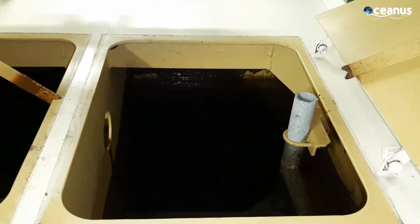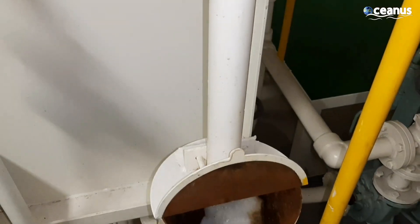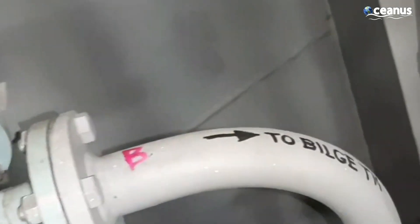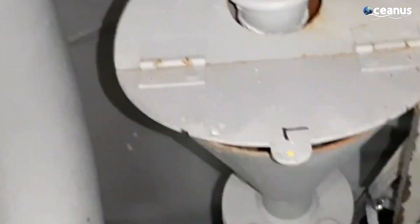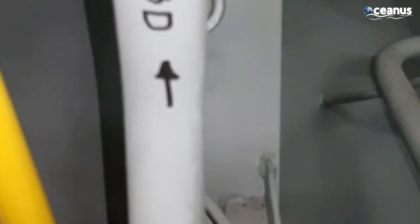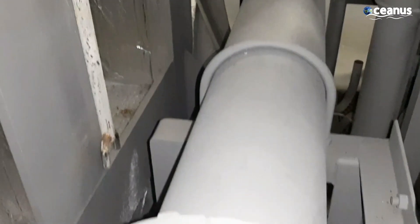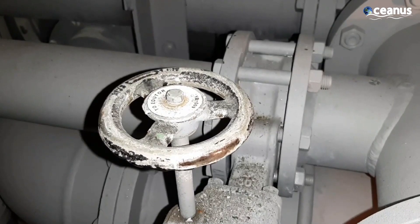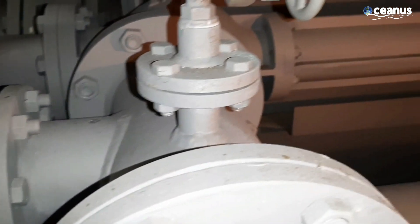When a ship is constructed, it is divided into numerous watertight compartments, essentially creating a series of internal barriers. These compartments are designed to be airtight and water-resistant, which means that if a breach occurs in one section of the ship's hull, the water is contained within that specific compartment. This design prevents the water from flowing freely throughout the ship, maintaining stability and buoyancy.